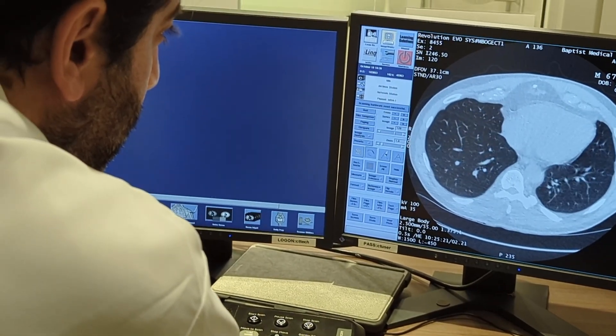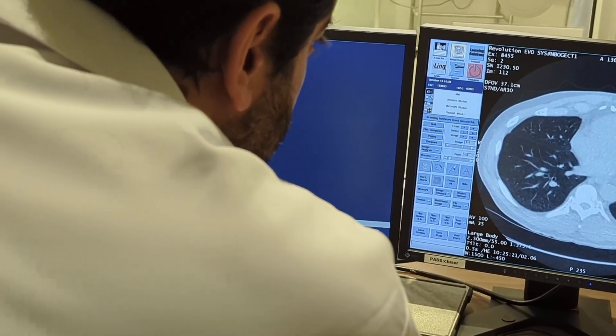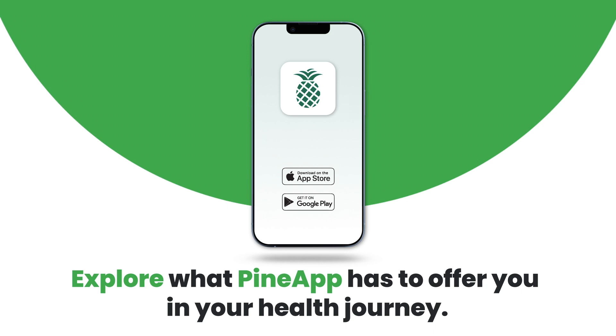Results are usually available within 24 hours. You can access your results by using the Baptist Health Pine app or by contacting your referring physician.